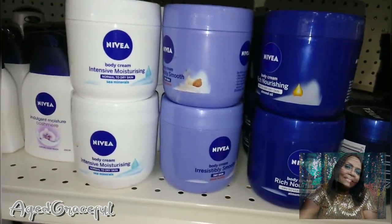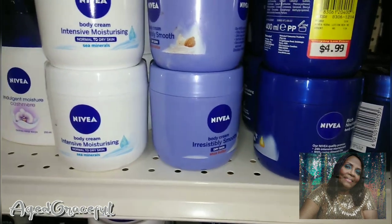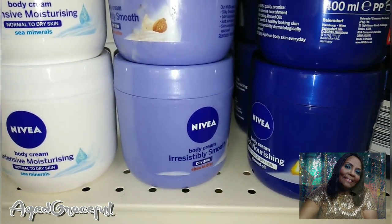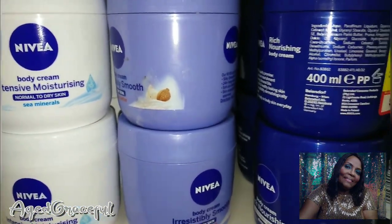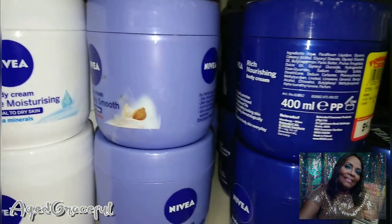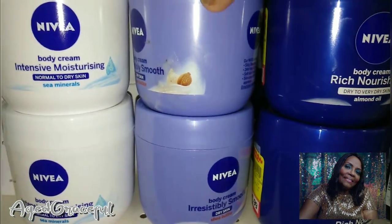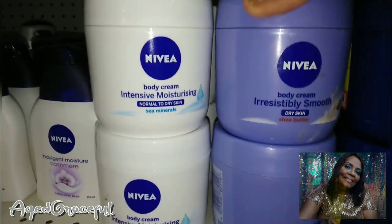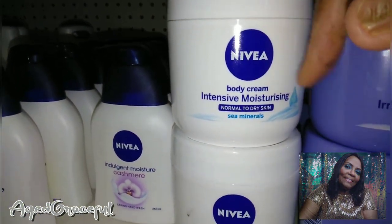Another thing I like to pick up — I don't know how many of you remember when Nivea first came out. Nivea was the bomb and it was very expensive. But now look what you can get this large jar for. I believe this came out of Mexico; it's 400 milliliters — I'll convert that for you. It's $5 for a big tub of Nivea body cream. They also have one with shea butter and one with sea minerals for normal to dry skin.